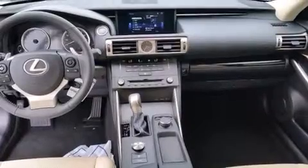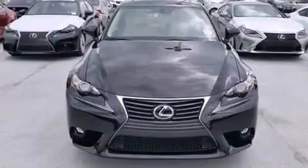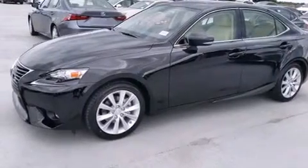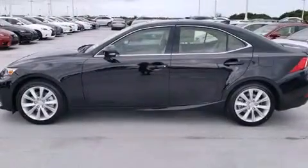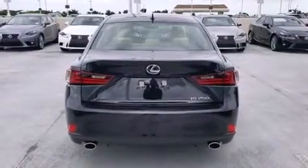All of the following features are included: Bluetooth mobile device connectivity, xenon headlights, full power accessories, side curtain airbags, air conditioning with automatic climate control, traction control, an anti-lock braking system, and a sunroof that enables you to fill the cabin with fresh air at the push of a button.